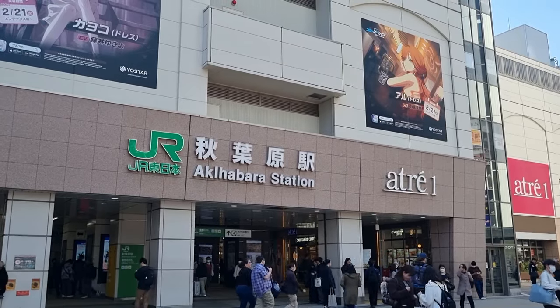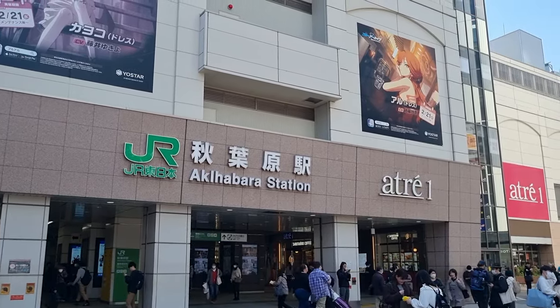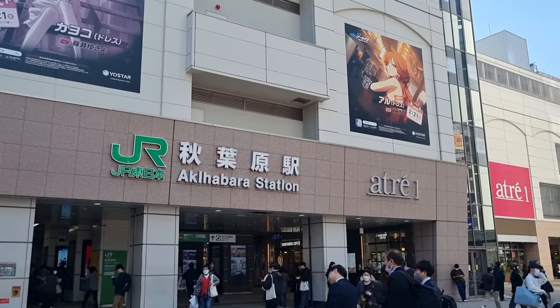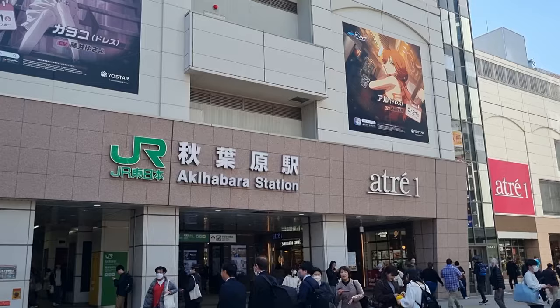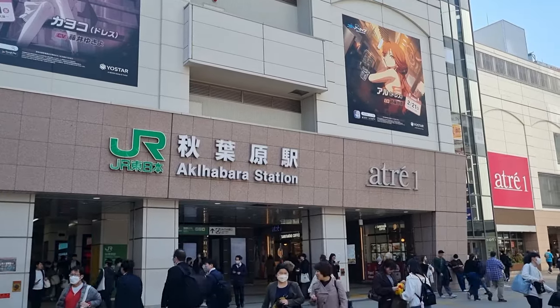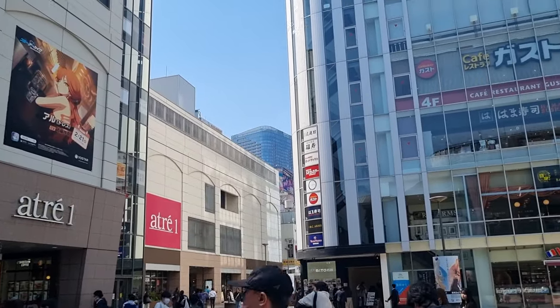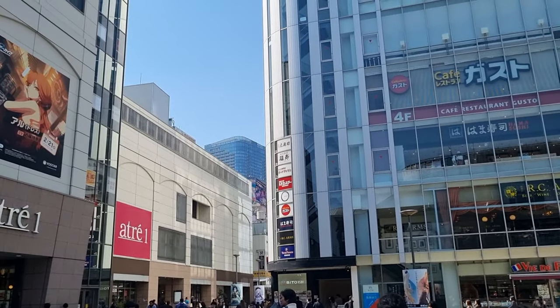Hey everyone, how's it going? Welcome to another episode of me trying to find vintage hollos in Japanese card stores to complete my vintage hollo binder. Today we are in the very famous Akihabara, as you can see right there from the station. There are hundreds and hundreds of card stores in this area and we're only going to go to a few today.